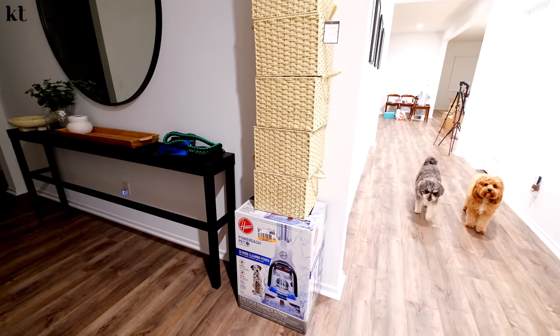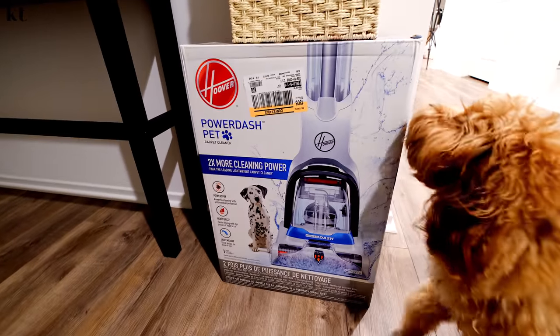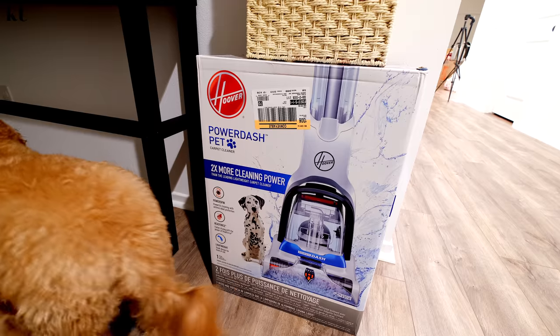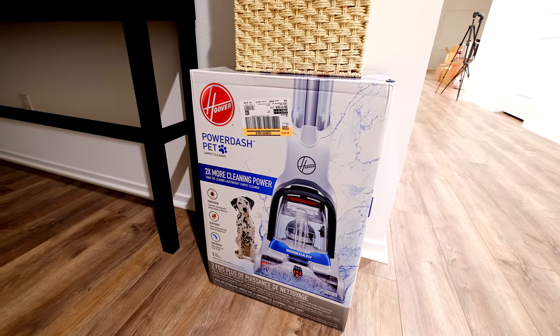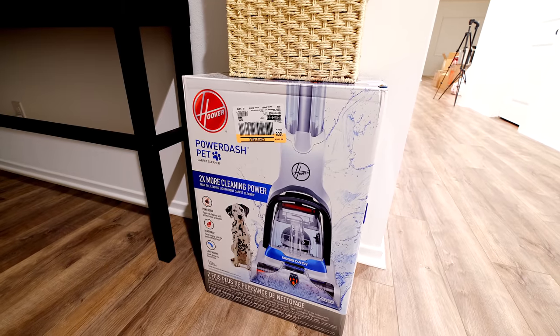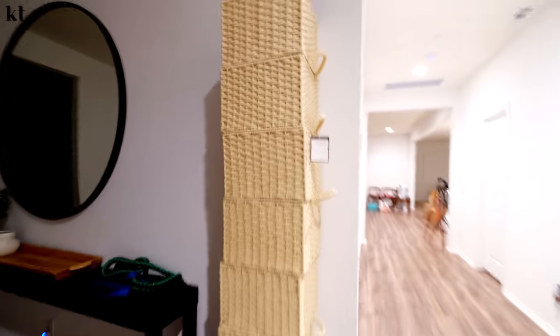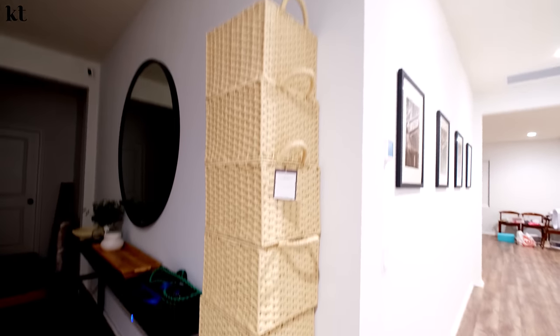We just got a delivery at the door. I'm so excited to try this out this week — this is the Hoover Power Dash Pet Carpet Cleaner. I saw this on a cleaning video on YouTube and it looked really good. We have the Bissell one but I feel like it isn't powerful enough. I want something more powerful to clean the rugs. Is it cordless? I don't know, but I will try this out in a vlog. Let me know in the comments if you guys are interested in seeing a cleaning video. And then I also got these baskets for the closet, which we're finishing up tomorrow. They're also from Target — aren't they so cute? I love the color. These are going to go in the closet for sandals and accessories.